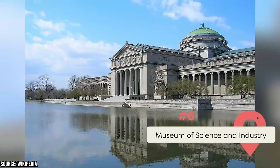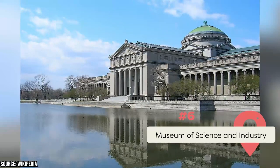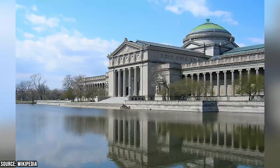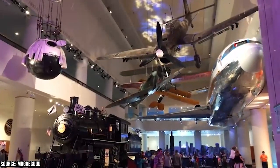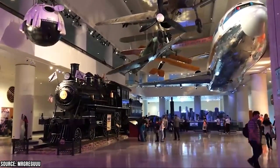The Museum of Science and Industry is one of Chicago's largest and most impressive museums, offering visitors a unique and immersive experience into the world of science, technology, medicine, and engineering. You could easily spend a full day exploring the museum's vast collection of exhibits and interactive displays.